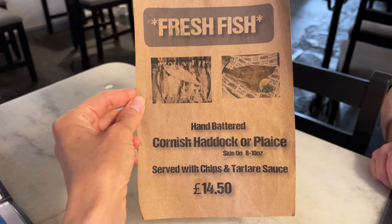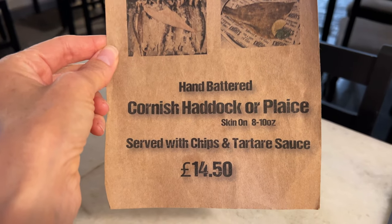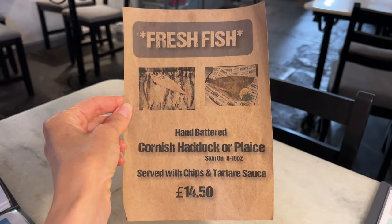They have no large cod tonight, so we're debating whether we should get Cornish haddock or plaice. We decided to do a fish taste test since we're not really sure if we like haddock or plaice, so we're getting some of both and we shall try them out. We're very familiar with cod, so we'll be able to tell if either of them is preferred over cod.